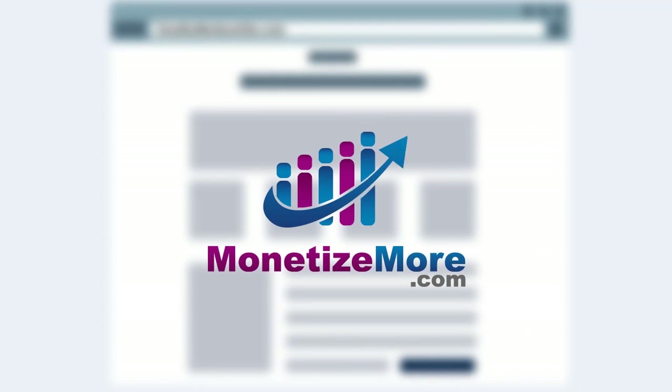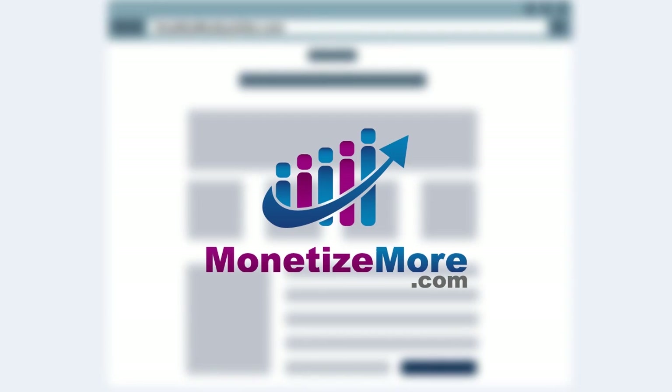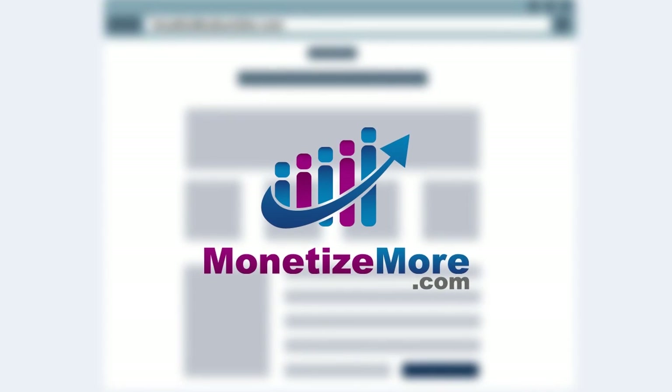MonetizeMore has partnered with Google to offer all other sites access to AdExchange via MonetizeMore's Master Exchange account.